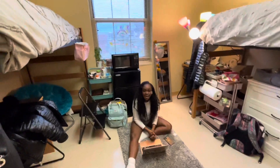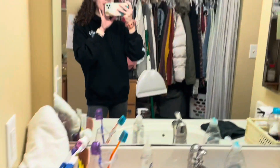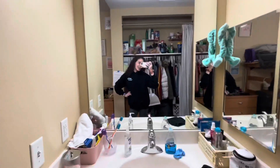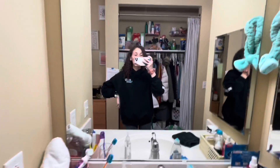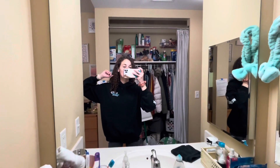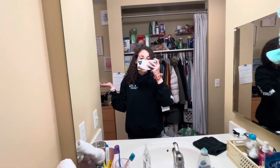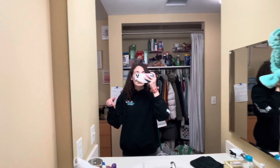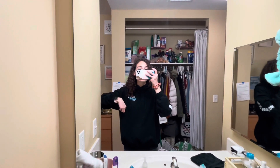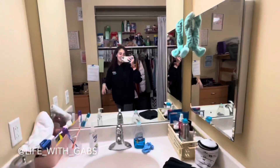Alright, say bye Simone! Bye guys! Subscribe, and like this video if you find it helpful. I hope you enjoyed the dorm tour. If you have any questions about UMKC, let me know in the comments and I'll do my best to answer them. I might also do a UMKC Q&A soon, so put those questions below. Go follow me on Instagram at life_with__gabs. See you guys later!